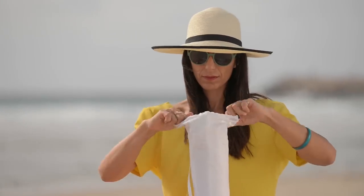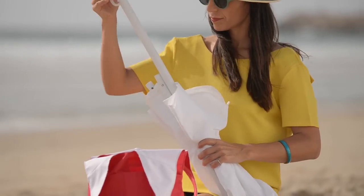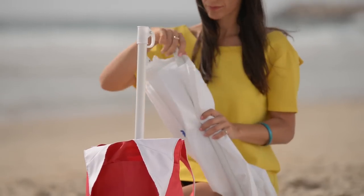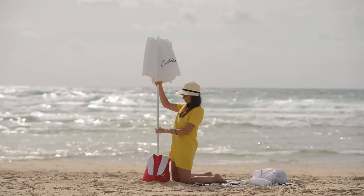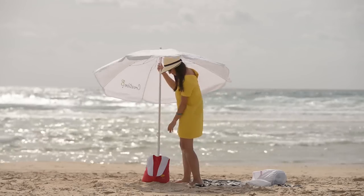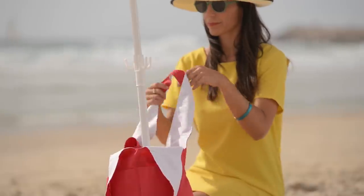The folding beach umbrella, which we named my Perella, is 1.8 meter diameter with a pole divided into three parts. Place the first part of the pole in place and then fix the rest. The hook will secure it from falling or flying away.